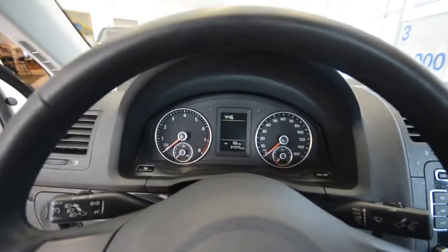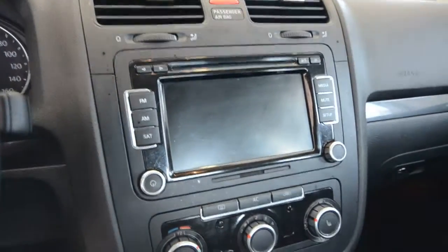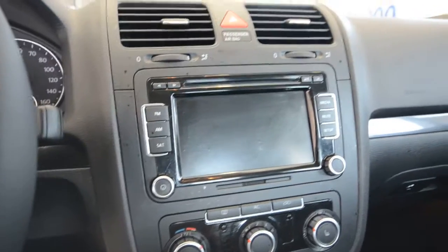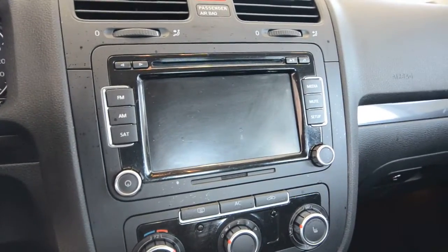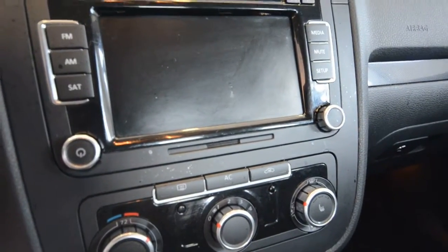The car has a nice leather-wrapped steering wheel and new gauges for 2010. It also has the Premium 8 touchscreen radio with satellite, 6-disc in-dash, and the media device interface — the MDI cable — to integrate your iPod into the mix.